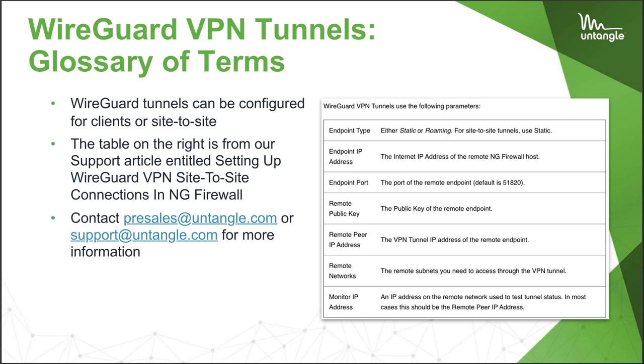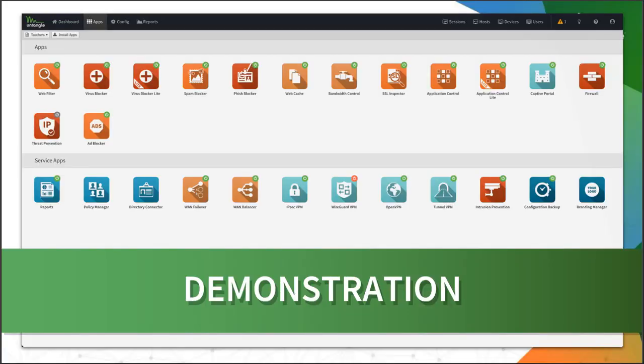WireGuard VPN has some different terminology. Things like remote public key and monitor IP address might come out of left field if you've never used VPN. There's an article called 'Setting up WireGuard VPN site-to-site connections' on the support knowledge base. Setting up a roaming client is super simple, while a static site-to-site setup requires a little bit more information. My setup was a roaming client, which was super simple. Let's jump over to my server here and I'll share my Z12 Untangle device.